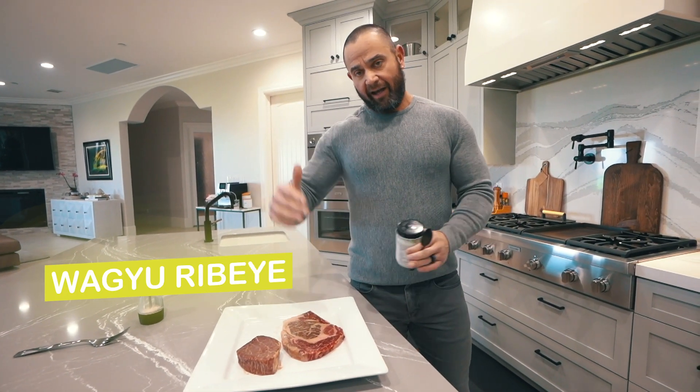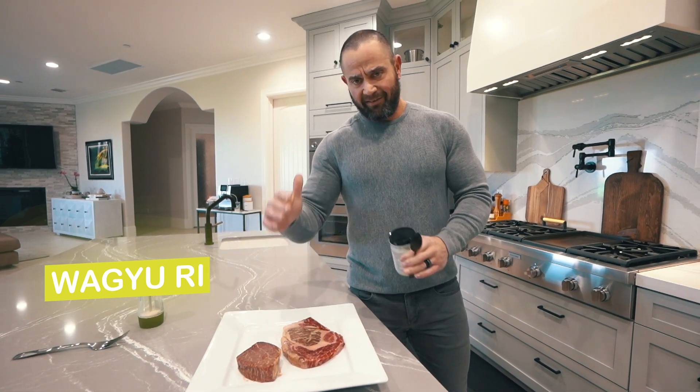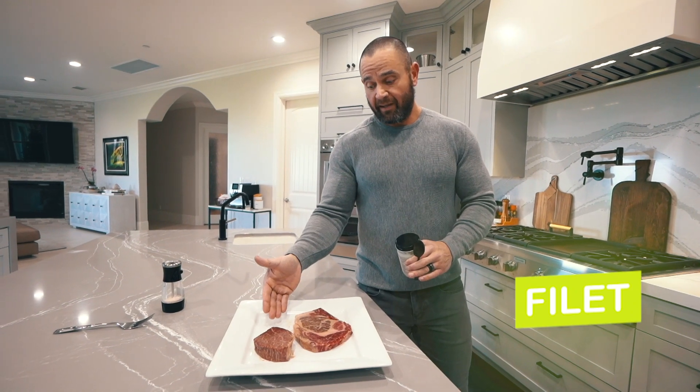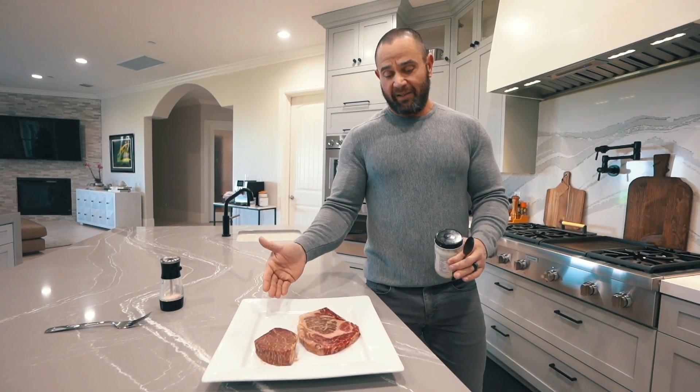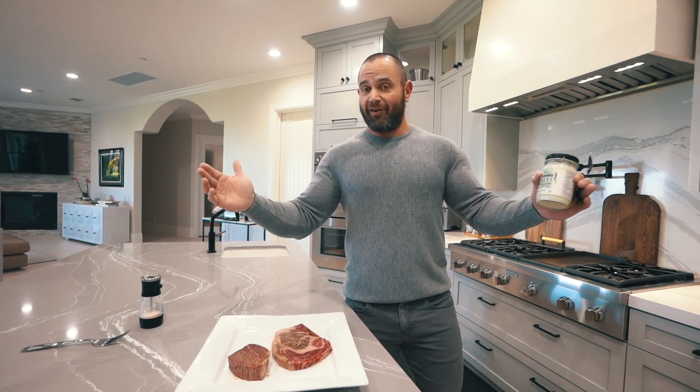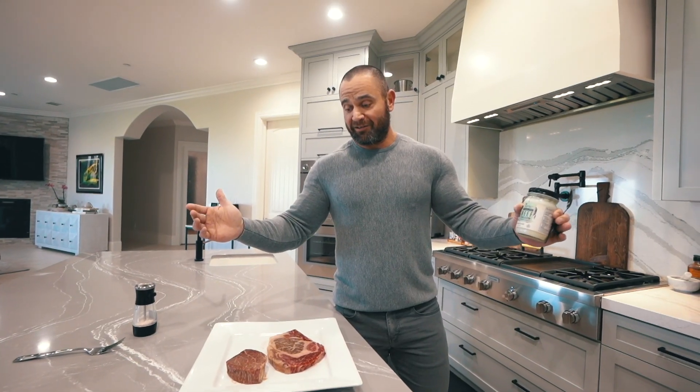I think this is like the highest level you can get to. They have different rankings, and then this is a filet — I think these are about $200 a piece or something ridiculous like that. But spare no expense. It's the final day. We need some celebration. Am I right?